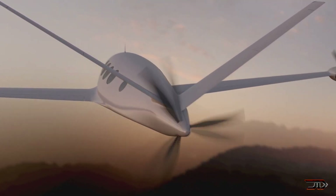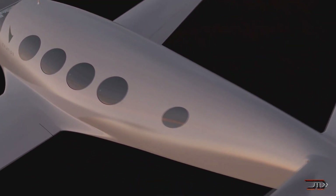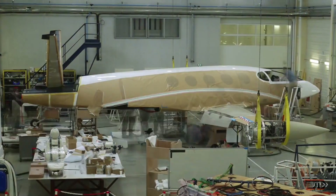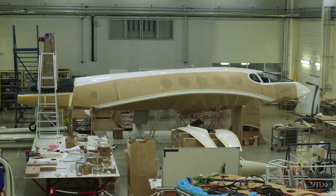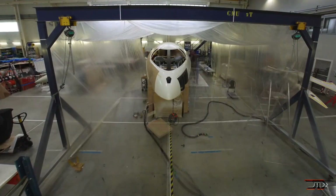Eviation has already received over 100 orders for the plane, which is not too bad for a $4 million price tag. But its prototype did experience a minor fire, which could set the delivery date back a few years. Nevertheless, it's a really exciting plane to follow, and it should be flying within a few years.